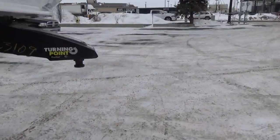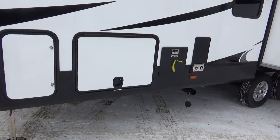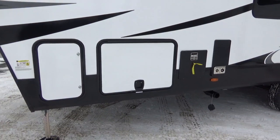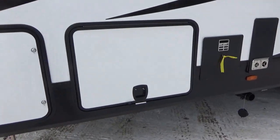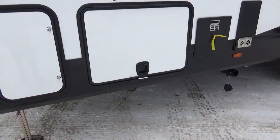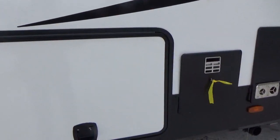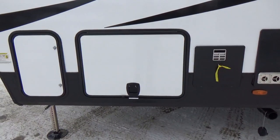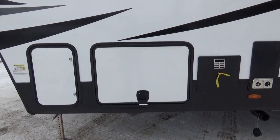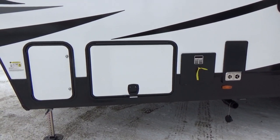I typically show you the utility compartment, but I have a confession — when this trailer arrived it was minus 40 degrees Celsius and the baggage door was frozen. We broke the handle off, and a new handle is on order. So I can't show you the enclosed Nautilus Utility Center, enclosed gate valves, control module for your leveling system, and Compass Connect system on this one. For those details, check one of the other 150 Series Reflection videos — it's all the same.